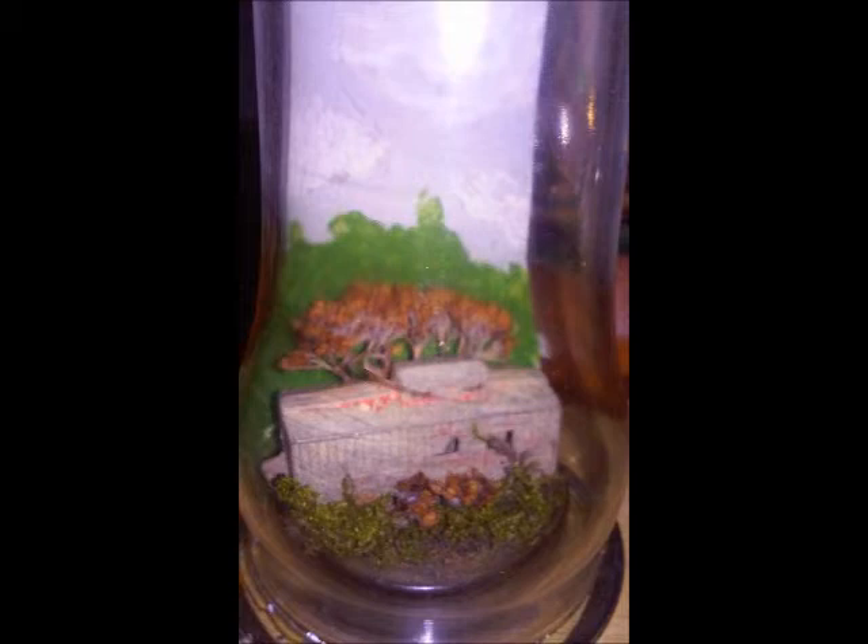The miniature scenes are something new that I'm doing. They're all miniatures that I make in one sense or another — the shadow boxes, the shadow books, the picket fences.